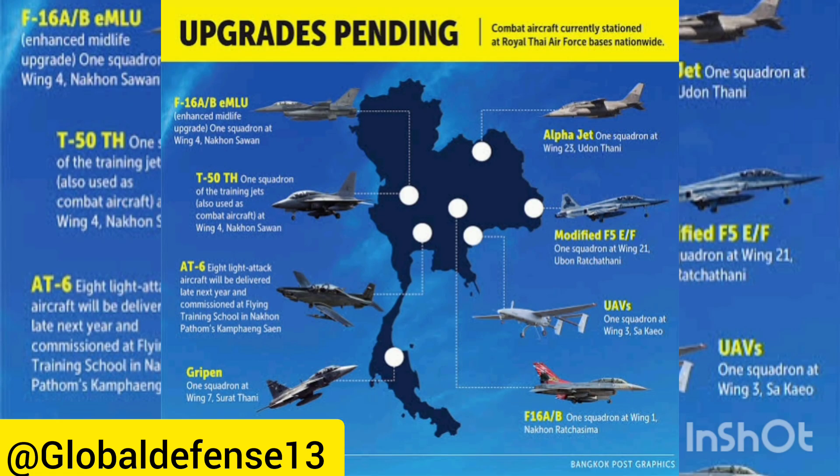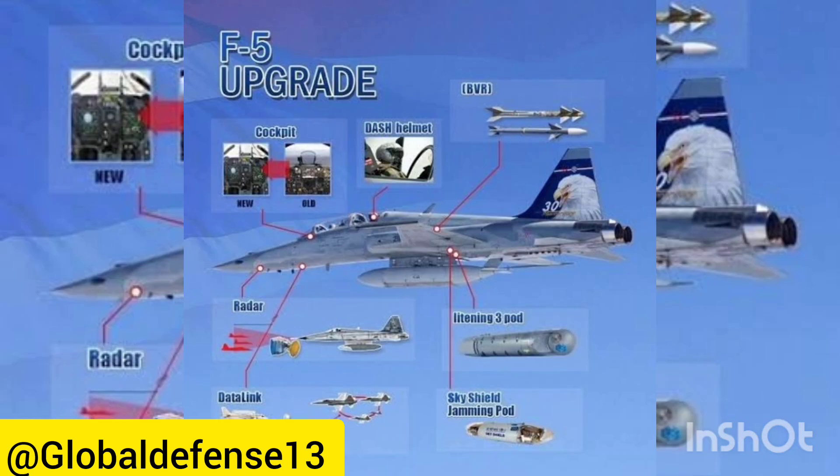During its tenure with the U.S. Air Force, the F-5 saw significant action in the Vietnam War, completing over 2,600 sorties, including missions over neighboring Laos. Throughout the conflict, nine F-5s were lost, with seven attributed to enemy surface-to-air missiles.